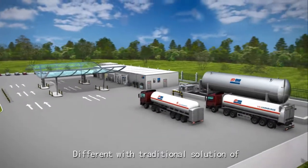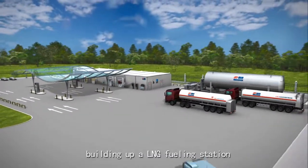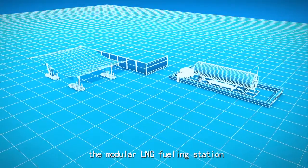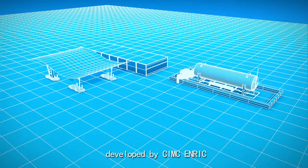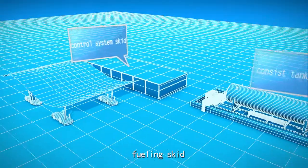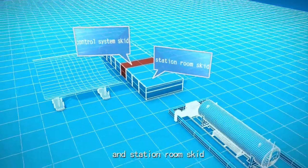Different from the traditional solution of building a LNG refueling station, the modular LNG refueling station developed by CIMC Enric consists of a tank skid, refueling skid, control system skid, and station room skid.